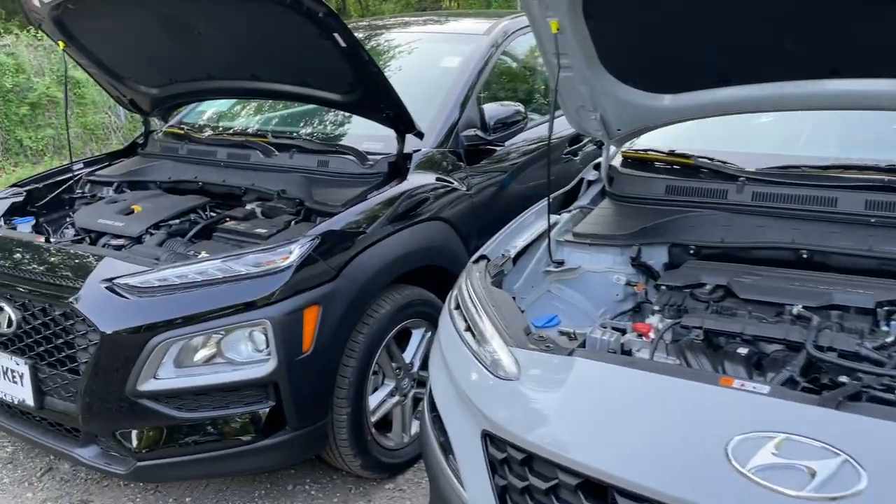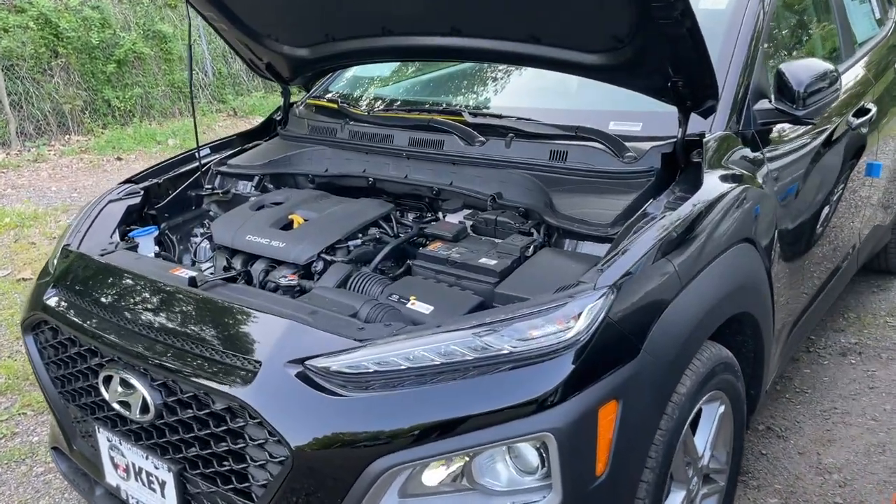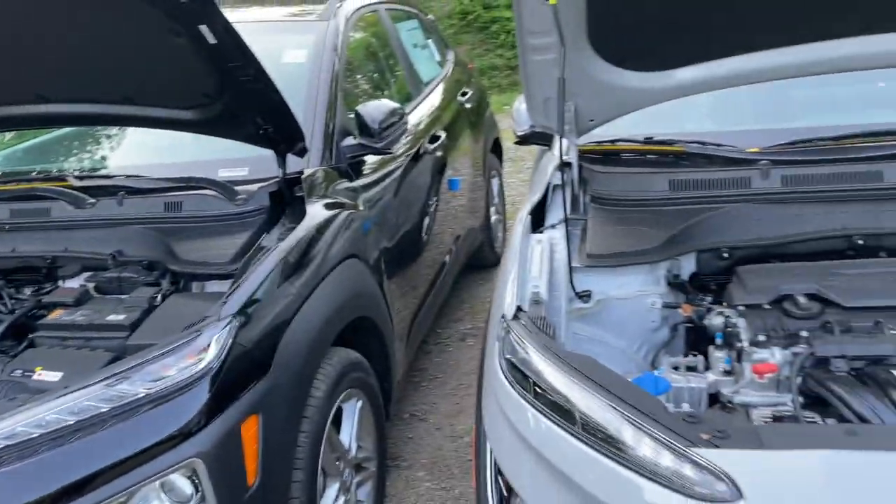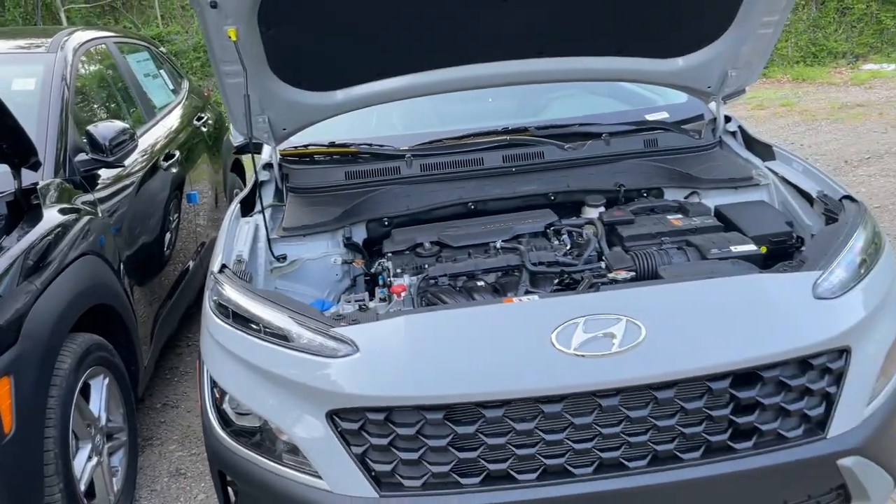On the 2021, fuel economy is 25 city, 30 highway, and 27 combined. The fuel economy numbers are definitely better on the 2022.